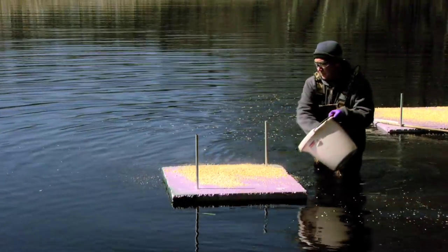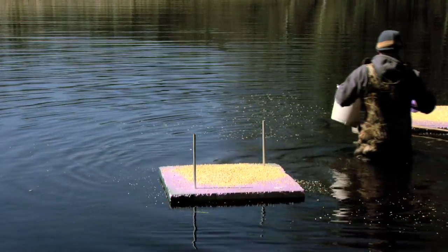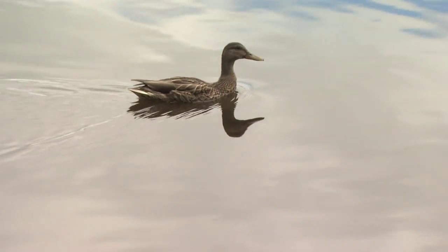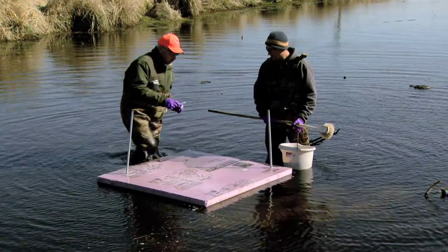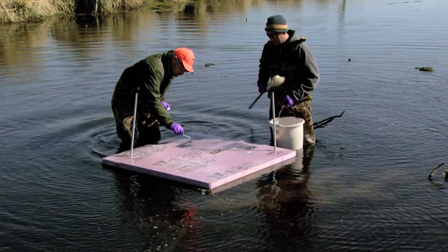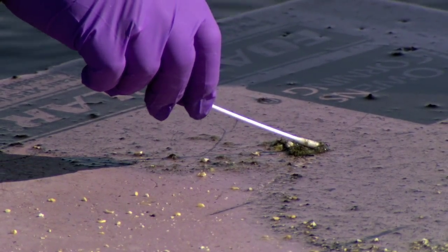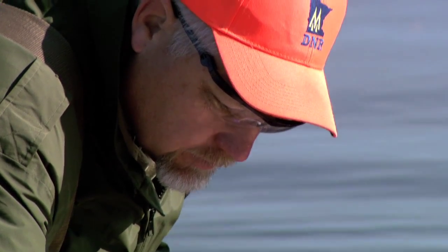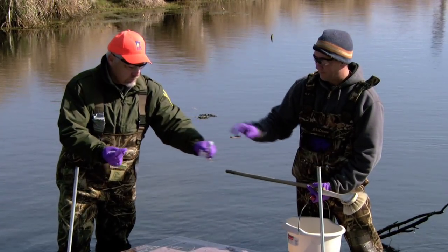Staff have been out at Carlos Avery. They put foam platforms out and put some bait on them to try to get ducks to start using the platforms and then leave droppings. Every day, staff go and look for those duck droppings, take a swab from each dropping, put three swabs into a container, and that gets mailed to USDA in Fort Collins for avian influenza testing.